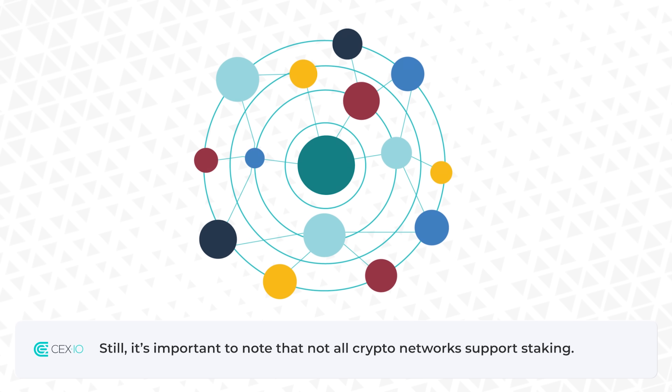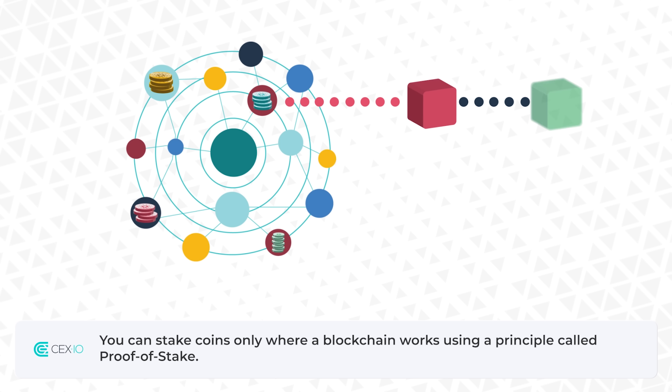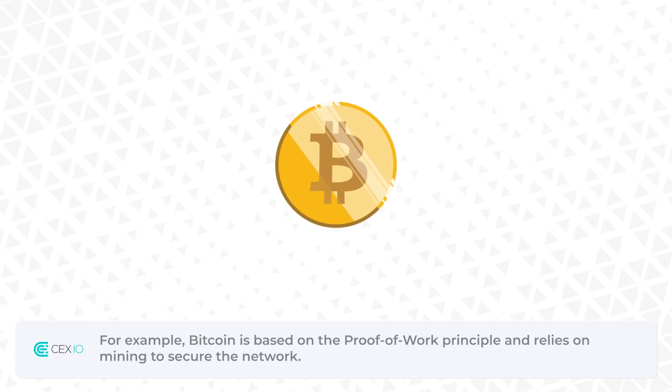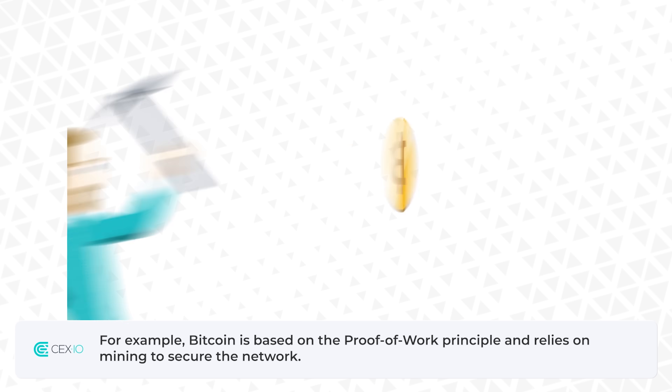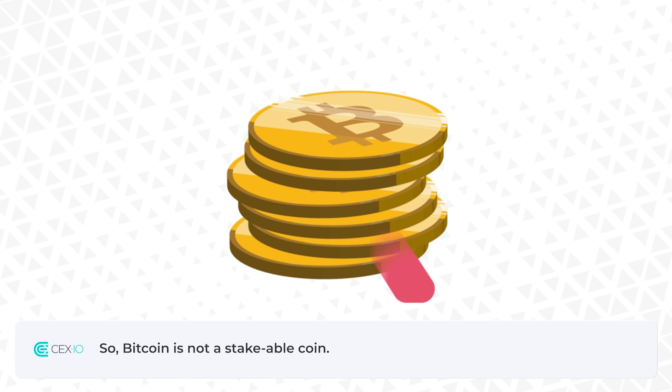It's important to note that not all crypto networks support staking. You can stake coins only where a blockchain works using a principle called proof of stake. For example, Bitcoin is based on the proof of work principle and relies on mining to secure the network, so Bitcoin is not a stakeable coin.